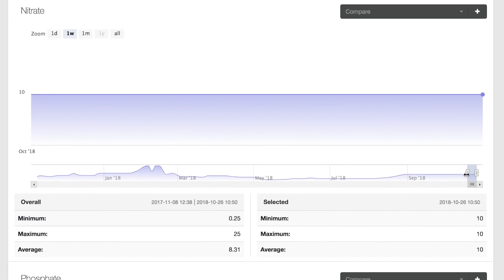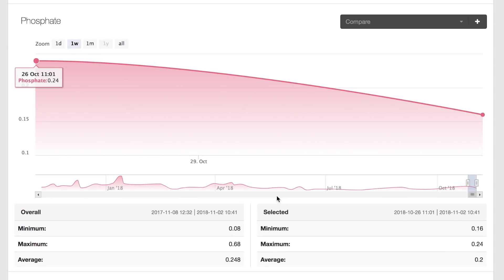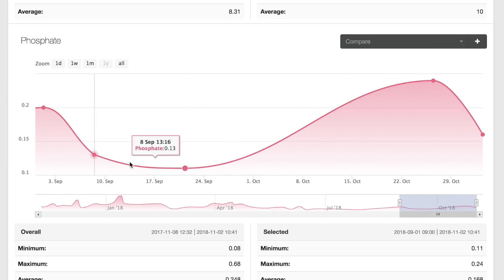Nitrate actually remained really stable over this test period — it's been around 10 — with no major changes whatsoever. Where I did see a change was in my phosphate. When I started dosing, I was in a low phosphate stage, and from the second to third week of September my phosphate went from 0.1 up to 0.24 when I stopped the test.